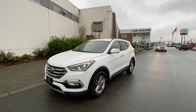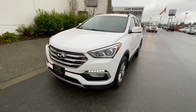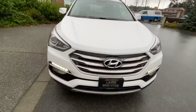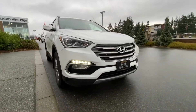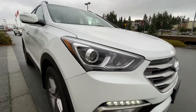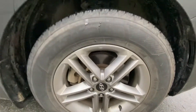Caitlin, it's Chad here from Laird Wheaton GM in Nanaimo. I've got this beautiful 2018 Hyundai Santa Fe Sport in excellent condition. It has LED running lights for easy visibility, projector beam headlamps, and alloy wheels.